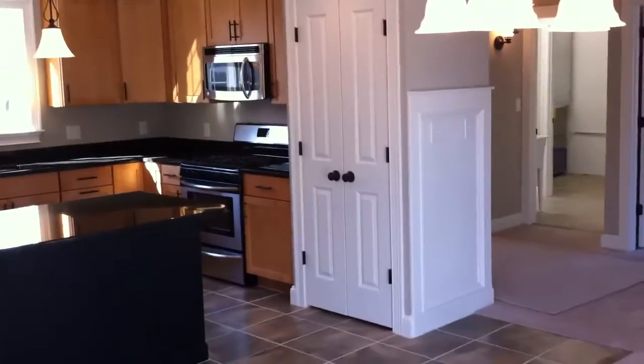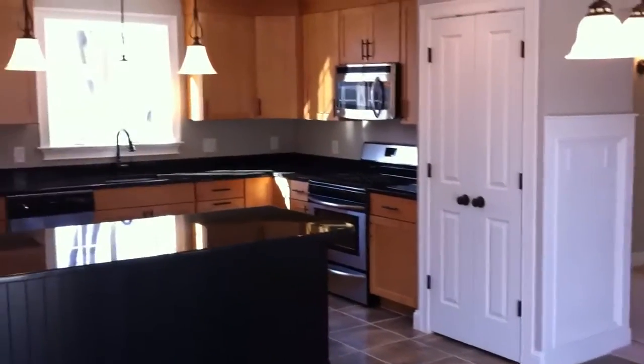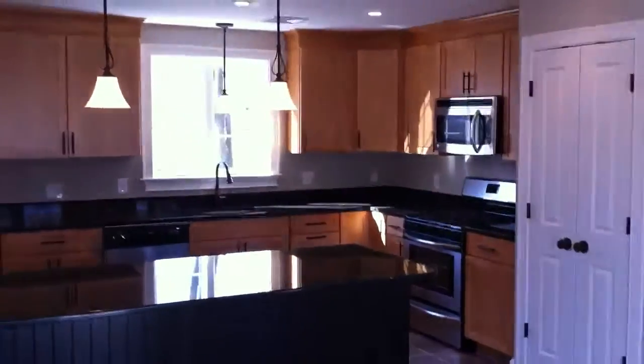When you walk in, you walk right into the dining and kitchen area. Nice kitchen — they did a really nice job. Stainless steel appliances, some Frigidaire, some GE — a mishmash of appliances, which is fine. There's no refrigerator here, which leads me to believe he's not going to install one. These are granite countertops.